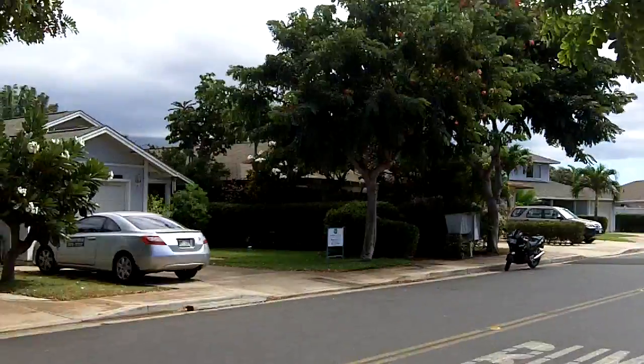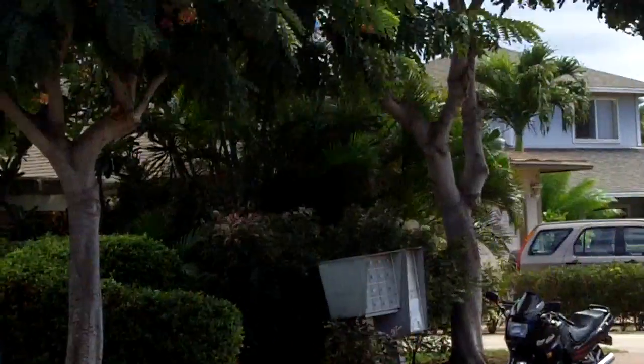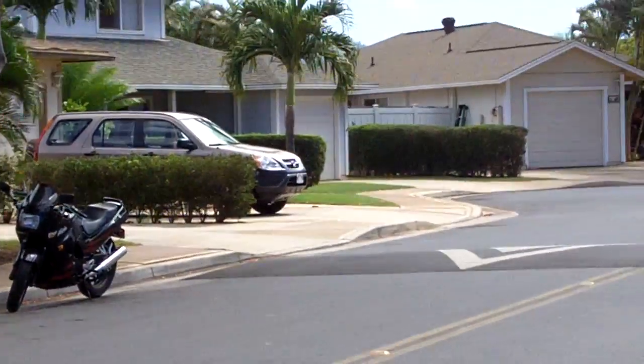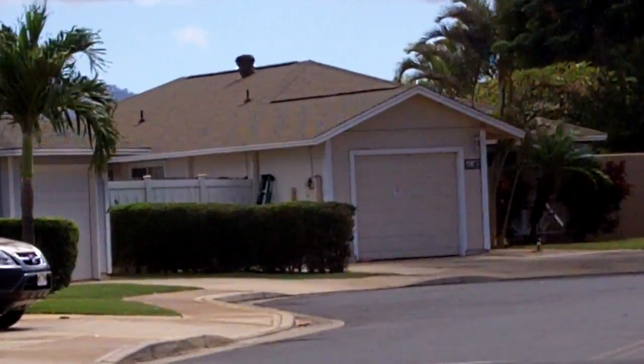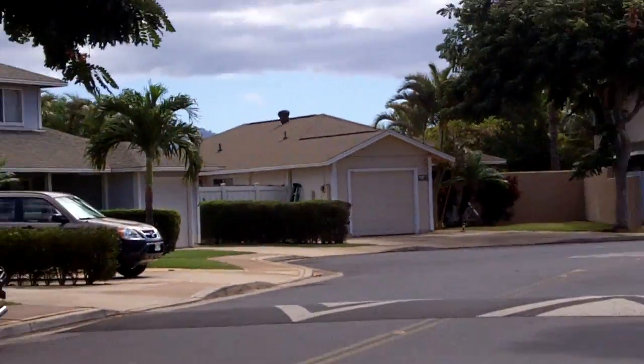As you can see over here, there are the mailboxes, and then there we go — let's just zoom in on the house there. There we go. Okay, let's go for a walk.